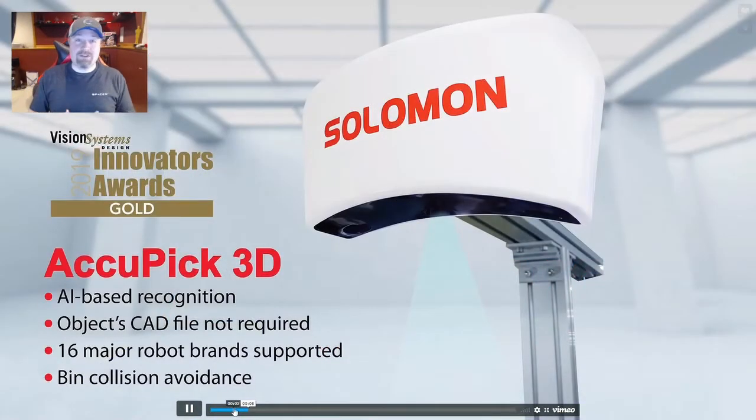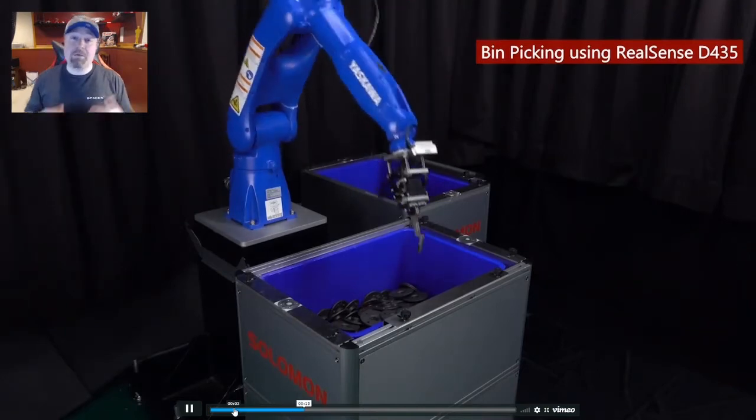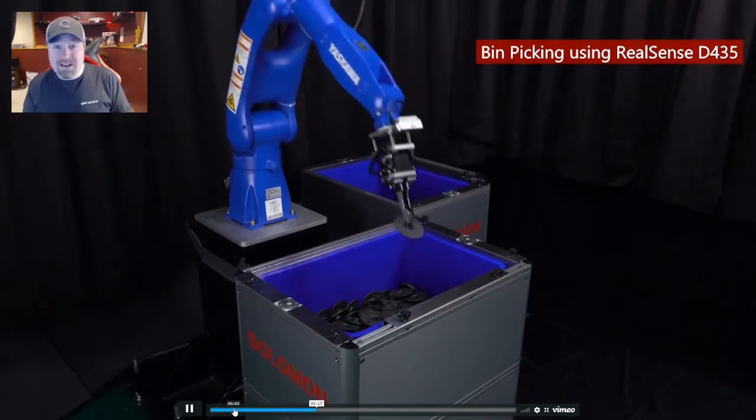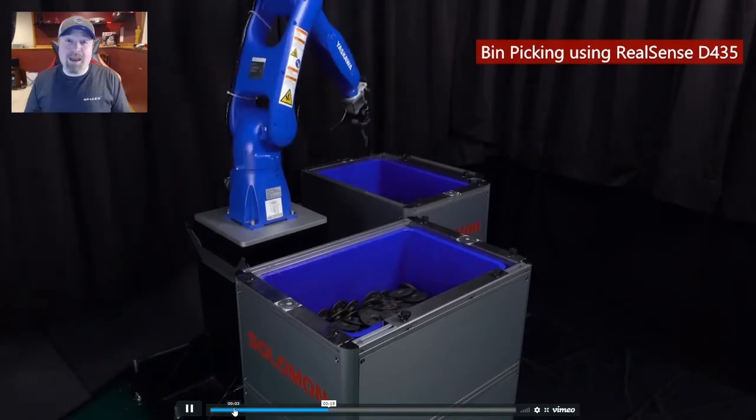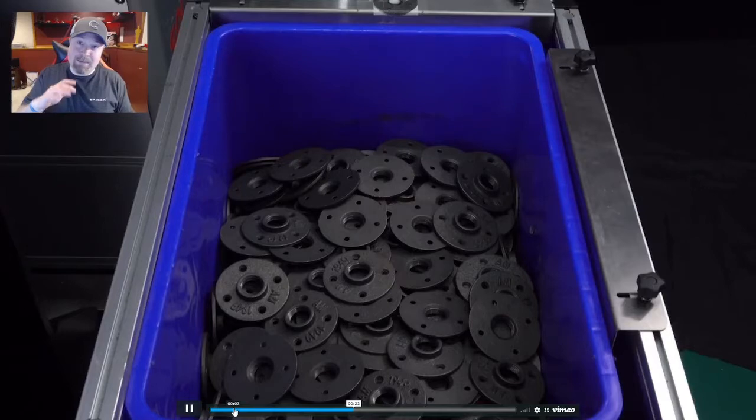So last year they won the 2019 Innovations Award, and we can communicate with up to 16 different robots. We've had successful communications so far with a FANUC, a Yaskawa, and a Denso robot. Right now we have it hooked up with a Naboo robot in our lab, and we've also done it with a little Mechademic tabletop robot.